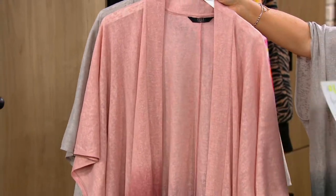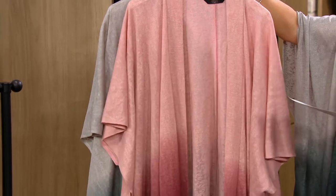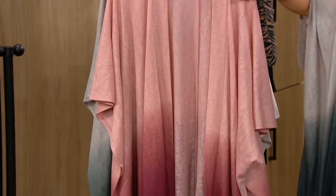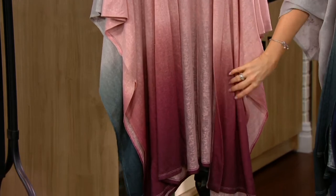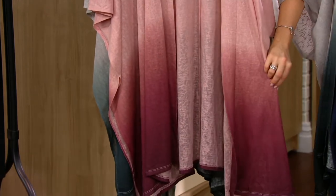It's almost like a scarf — it really is so forgiving. This one is the burgundy, so it goes from like a peach and then ombres down into that burgundy. Look how gorgeous that is.